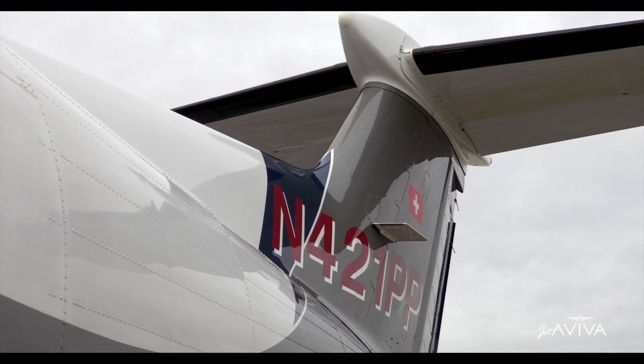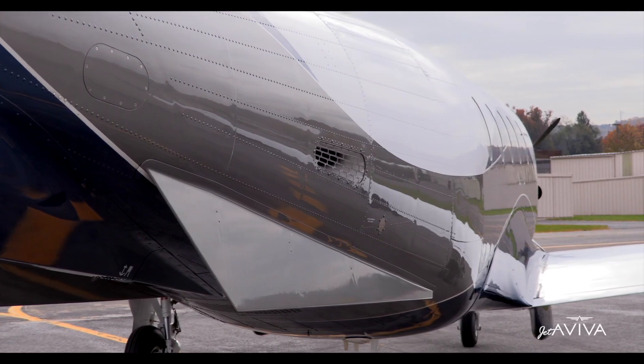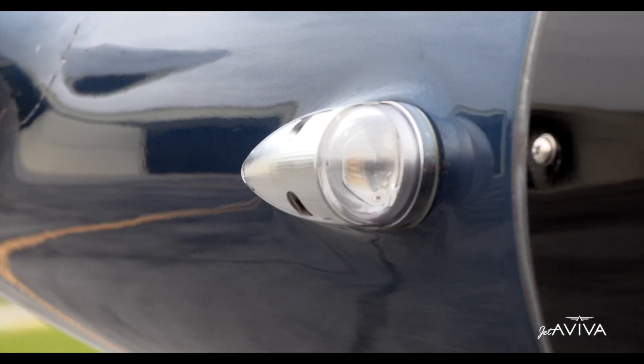Thank you for joining us on this tour, and welcome to the new Connected Flight Deck.